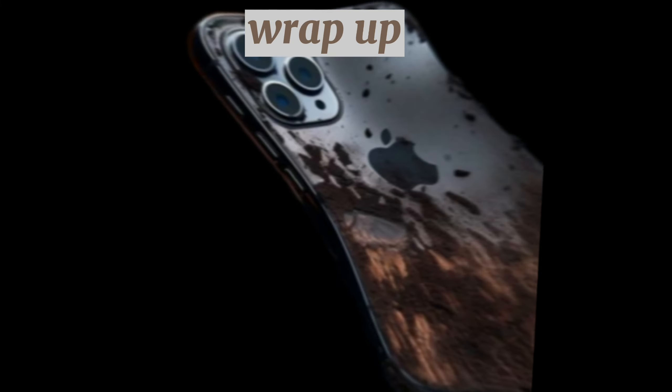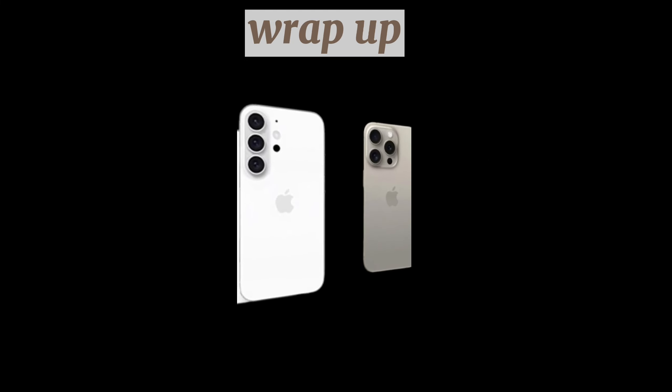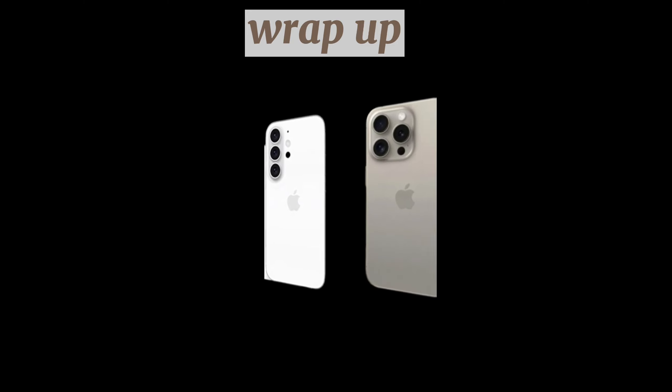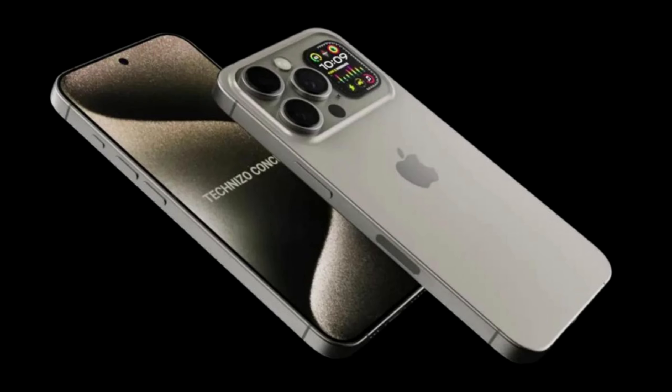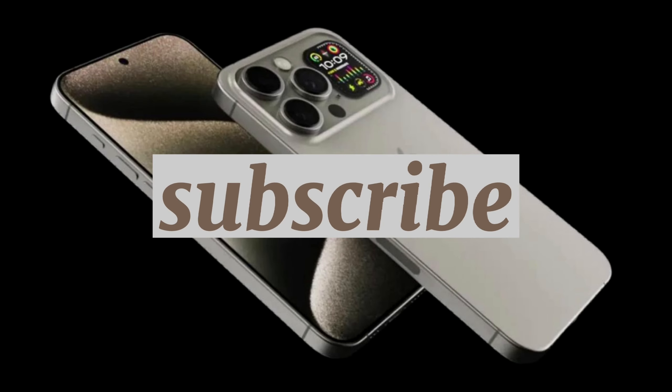The iPhone 16 lineup is currently expected to be announced in September. What iPhone 16 Pro camera improvements are you most looking forward to seeing this year? Are you planning to upgrade? Let us know down in the comments.